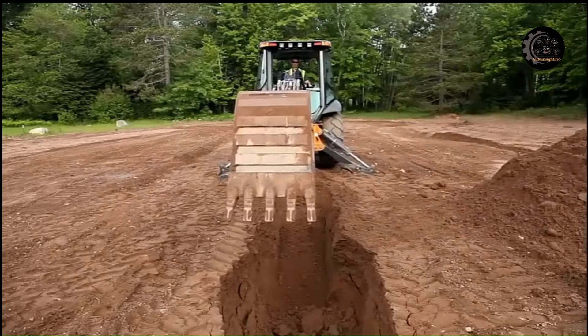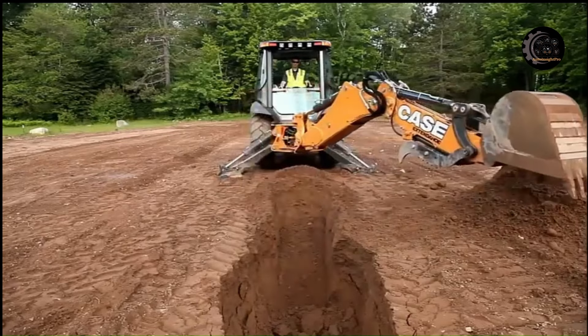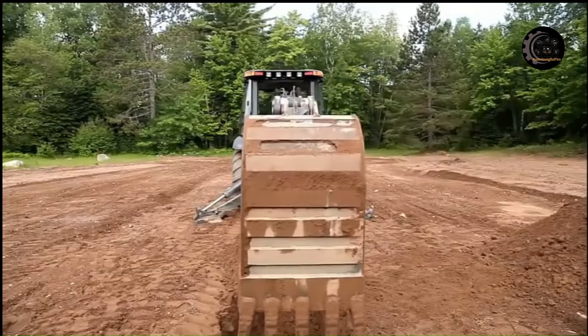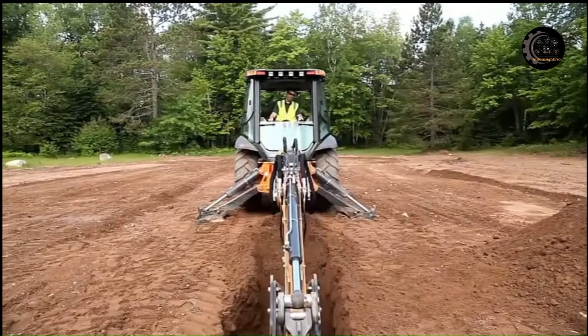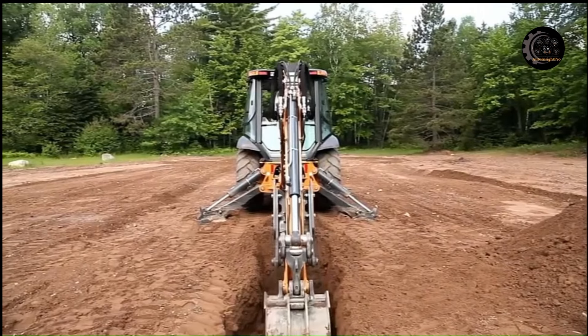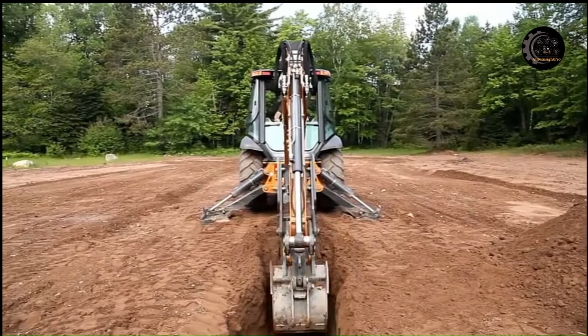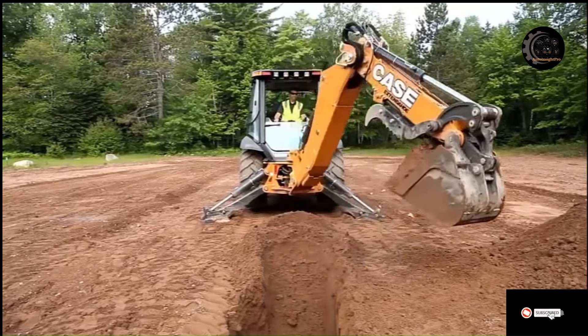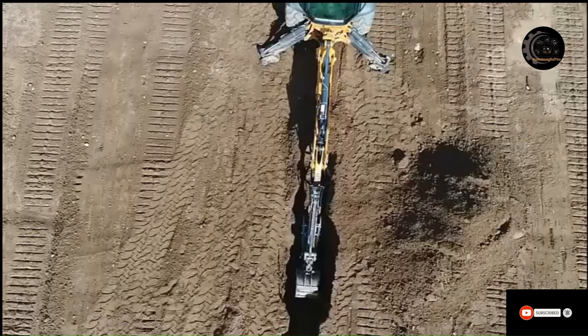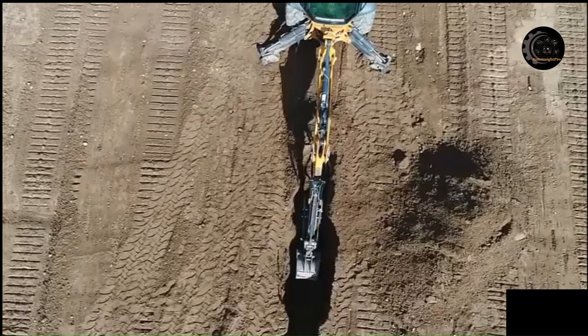N-Series backhoe loaders outmuscle the competition with as much as 65% greater backhoe lift power. With our industry-exclusive power lift, which can be used to break through extreme conditions such as dry clay or roots with just the flick of a switch. Case N-Series backhoe loader with power lift has up to 40% more capacity than the competition to lift, curl, crane, and move objects.